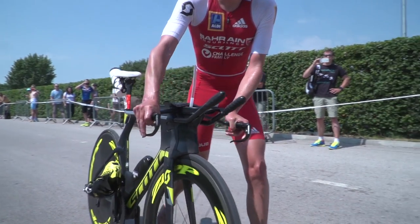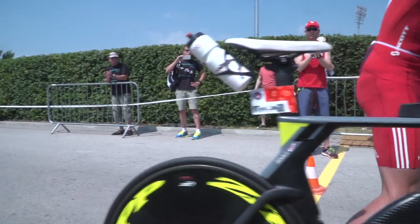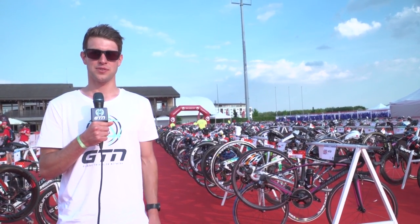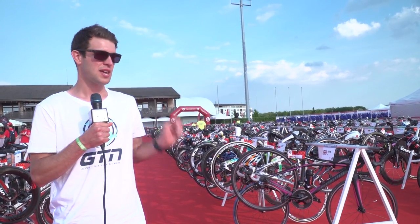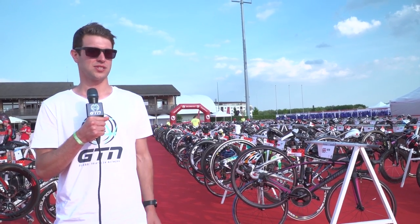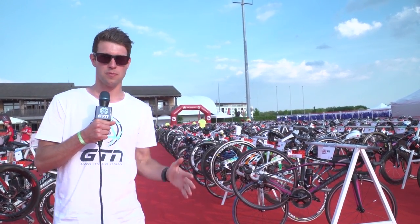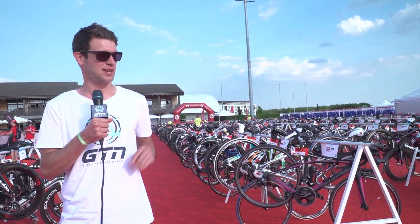There you go — a cross section of some of the pro bikes here. If you like the video give us a thumbs up and subscribe to Global Triathlon Network by clicking on the globe. To see more pro bikes click up here, and to see a comparison between road bikes and TT bikes — which is faster — click down here.